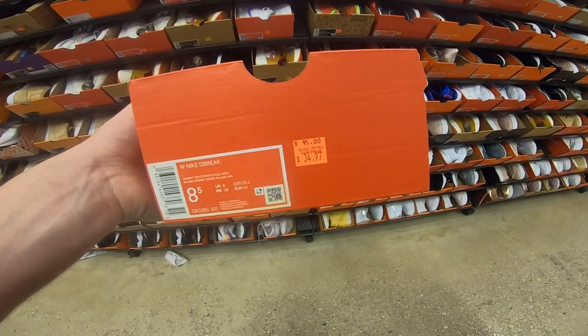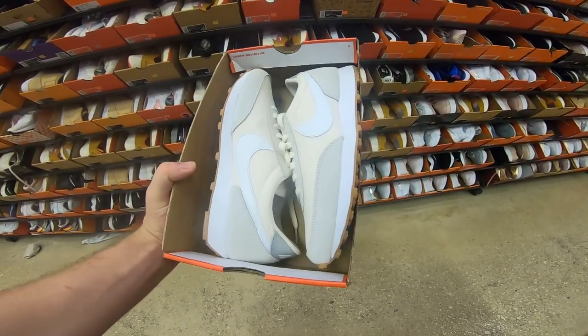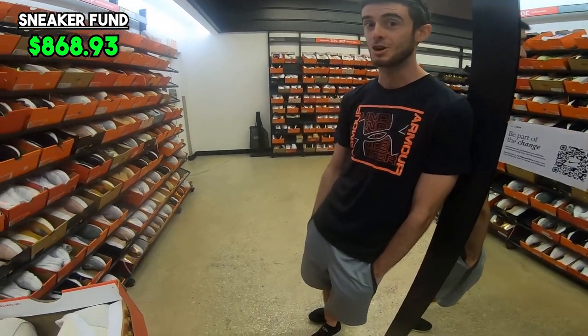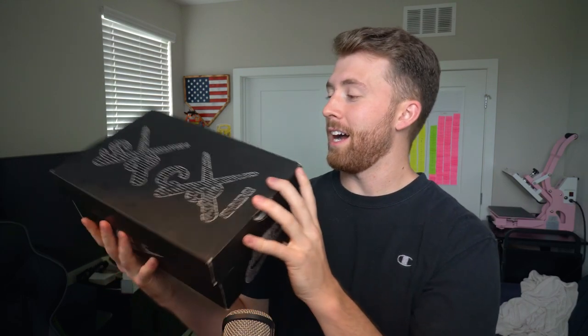They've got a few pairs of Nike Daybreaks — $34.97, so about $25 after the 30% discount. Worth looking up. I offered them to Chris but he's over it. Today was definitely a huge success. We didn't find a ton in resale value to add to the sneaker fund, but we definitely found the pair of shoes I was hoping to find at the Nike outlets — the Cause Sakai Blazer Lows. I love the box design on these.